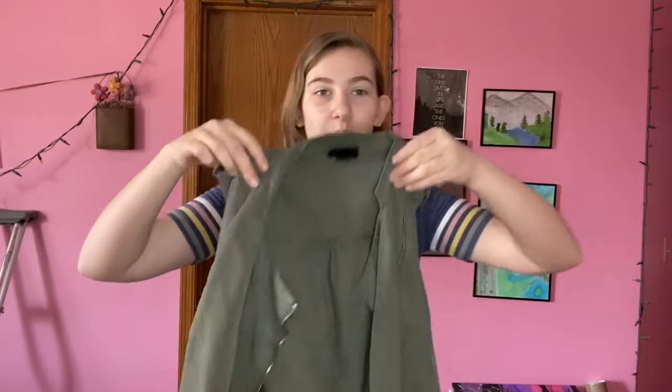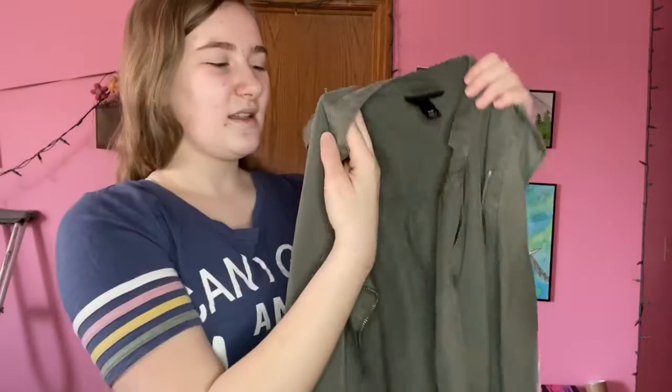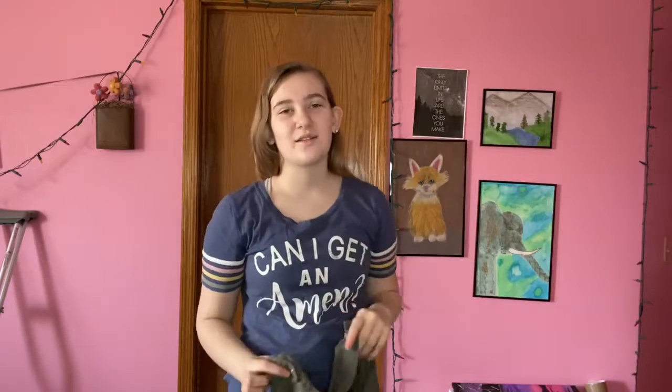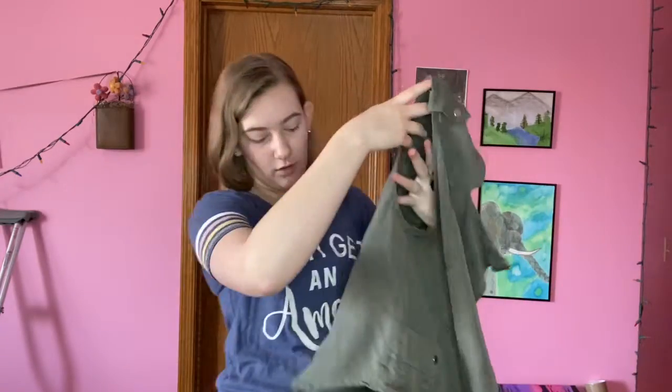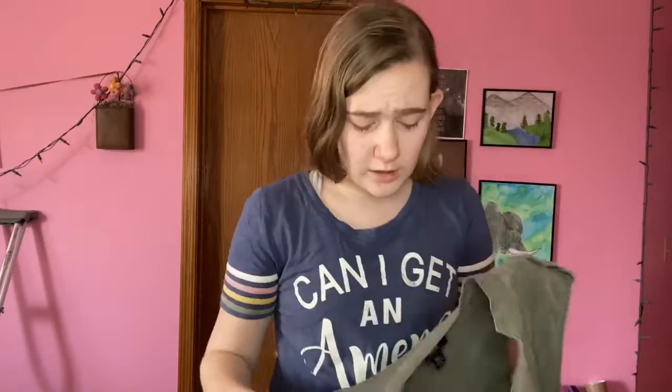The next thing I picked up was this cute green — it's like a jacket but without sleeves. I don't know what to call it, I'll look it up and put it on the screen. It's super cute and it even has these cute little pockets on the sides. I'm going to put this on with a white tank top and show you guys how cute it is.